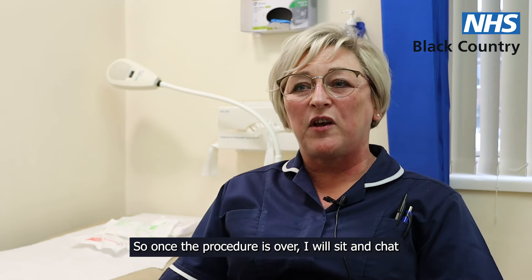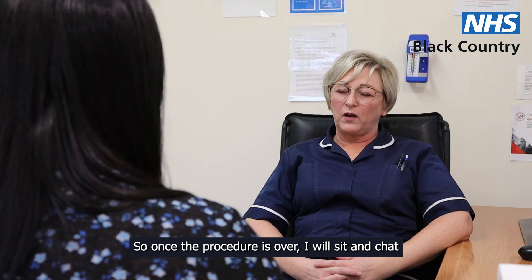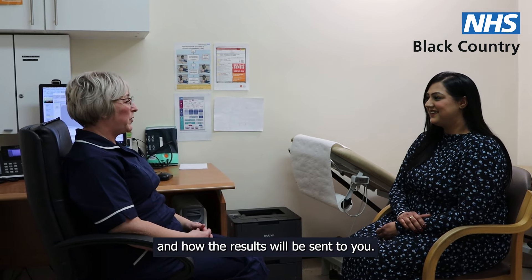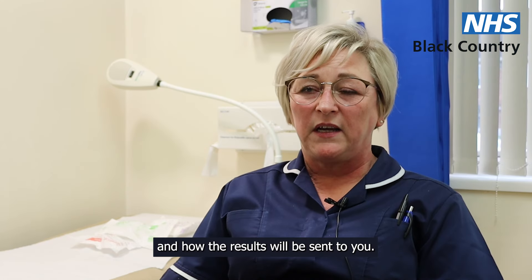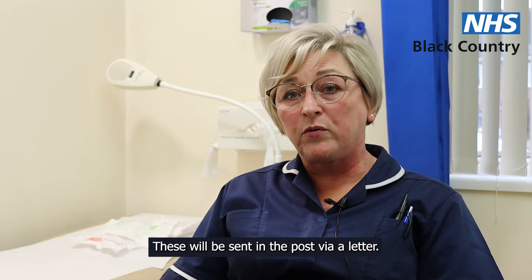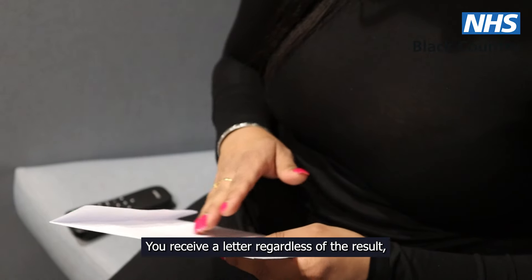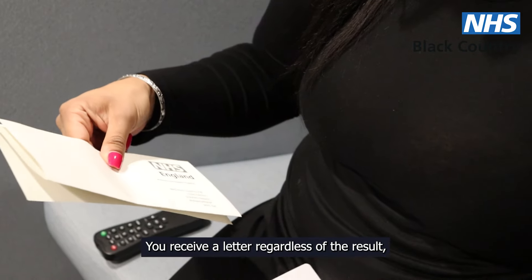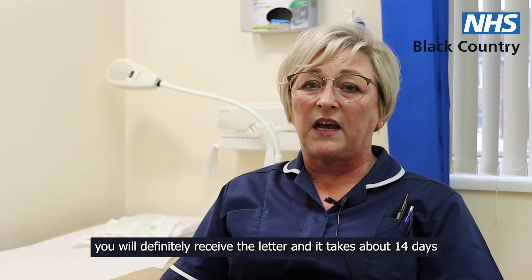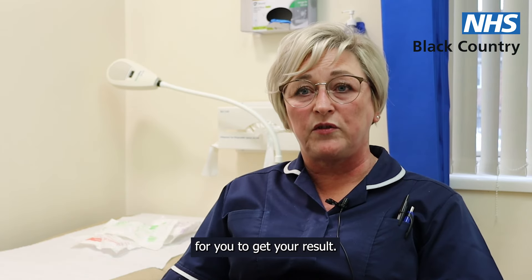Once the procedure is over, I will sit and chat with you just to make sure that you understand the process and how the results will be sent to you. These will be sent in the post via a letter. You will receive a letter regardless of the result — you will definitely receive the letter. It takes about 14 days for you to get your result.